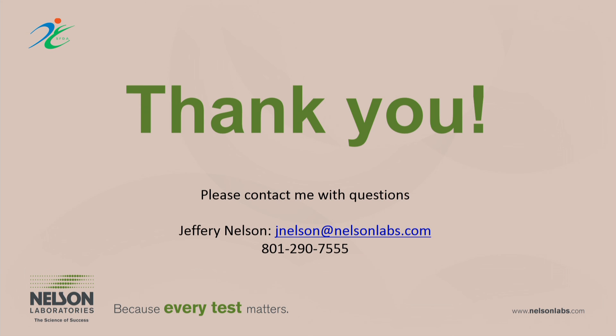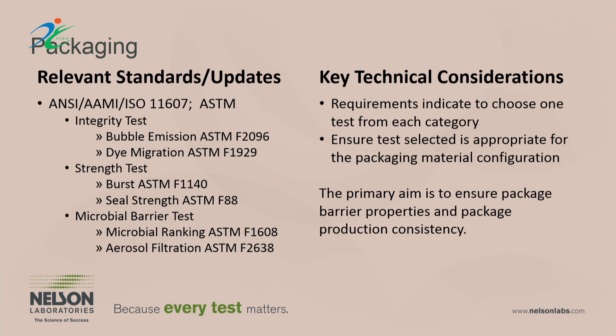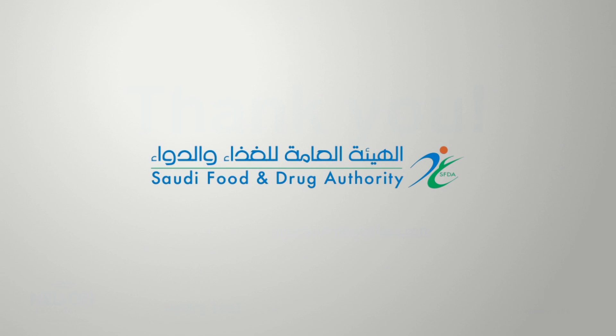That's the end of the tests we cover. I would just remind you: anytime you're reviewing testing, make sure you have a close understanding of those standards. If we can ever be of service in helping to interpret or understand those standards, or to answer questions about testing, you have my contact information and I'd welcome the opportunity to discuss this with you further. Thank you very much.